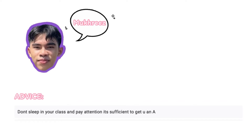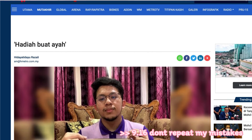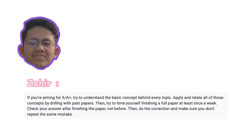Mukris's advice: don't sleep in class and pay attention — it's sufficient to get you an A. If you want at least an A, just don't sleep and don't skip class. Next, we have Zahir Zaidi — also a Petronas scholar going to pursue chemical engineering in the UK. According to Zahir, you need a deep understanding of algebra because a lot of questions require that. If you're aiming for an A or A-plus, understand the basic concept behind every topic. Apply and relate those concepts by drilling with past papers. Try to time yourself finishing a full paper at least once a week. Check your answers after finishing, not before, then do corrections and make sure you don't repeat the same mistakes.